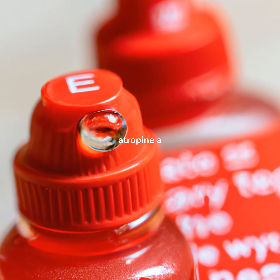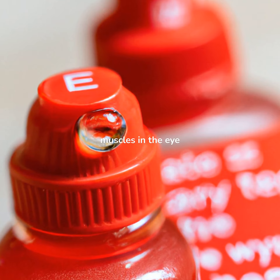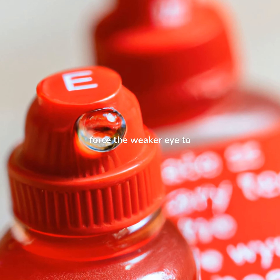Eye drops containing atropine, a medication that dilates the pupil and temporarily paralyzes the focusing muscles in the eye, may be used to force the weaker eye to work harder.